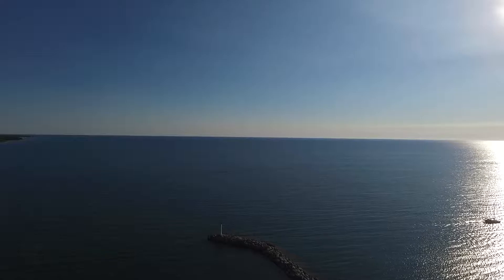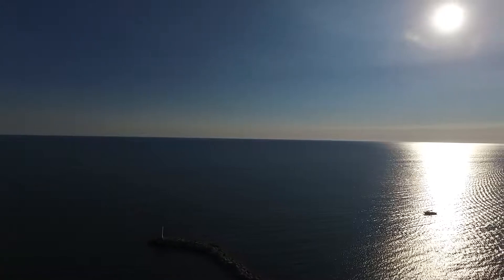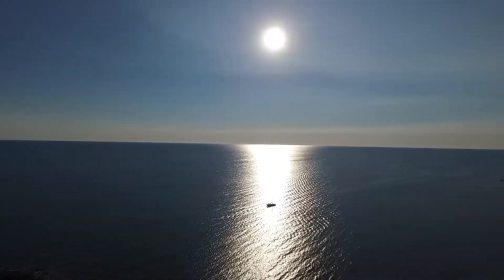This was early morning — a couple of boats were leaving the dock and I wanted to catch them with the rising sun. This is looking east in the morning time.